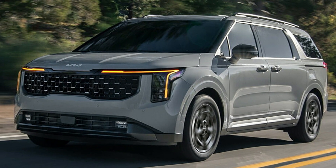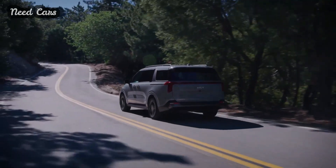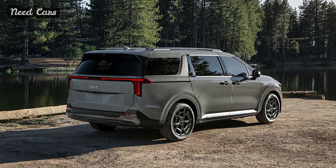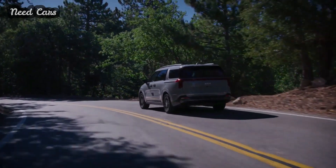After its debut in Korea last autumn, Kia has officially introduced the North American Spec 2025 Carnival at the Chicago Auto Show today. Scheduled for release this summer, the minivan showcases upgraded technology, refreshed aesthetics, and a novel hybrid powertrain.